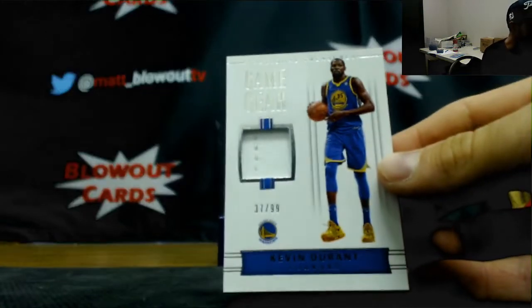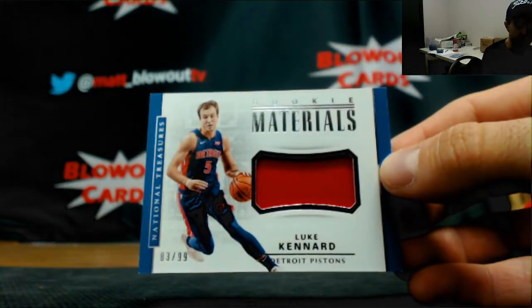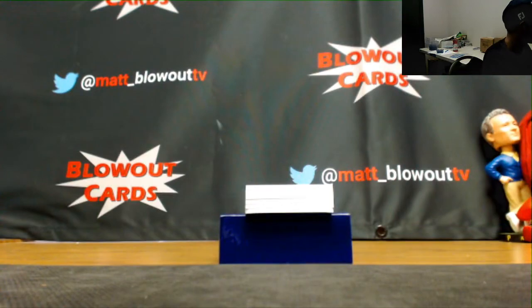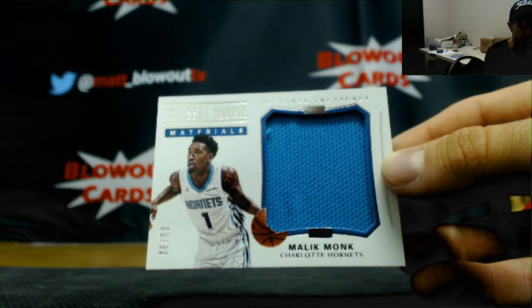299 Kevin Durant jersey. Jersey of Luke Kennard number 299. Malik Monk 299, jumbo jersey.